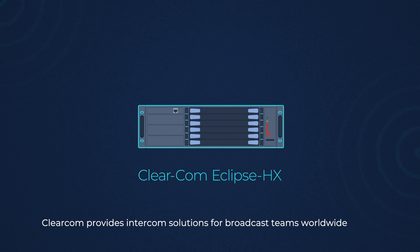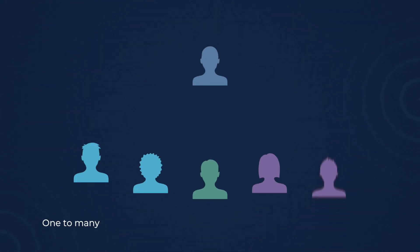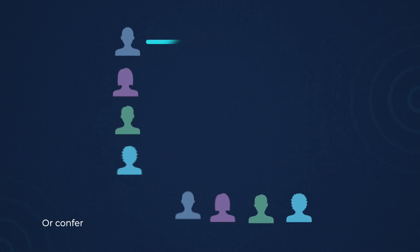Clearcom Clips Intercom Systems provides the backbone for broadcast teams worldwide. As experienced broadcasters know, our digital matrix Intercom already delivers power, flexibility and expansion for thousands of users — one-to-many, group, party line or conference.